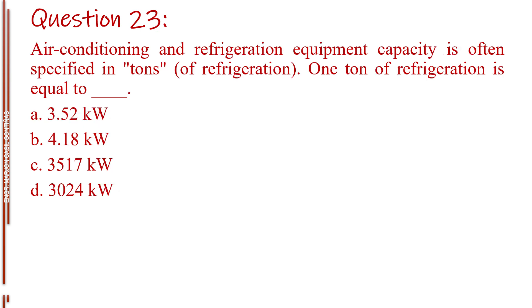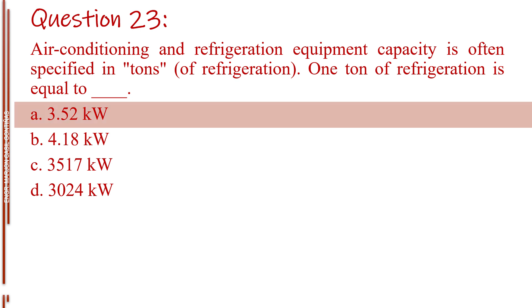Question number twenty-three. Air conditioning and refrigeration equipment capacity is often specified in tons of refrigeration. One ton of refrigeration is equal to blank. Letter A, 3.52 kilowatts. Letter B, 4.18 kilowatts. Letter C, 3,517 kilowatts. Letter D, 3,024 kilowatts. The answer is Letter A, 3.52 kilowatts.